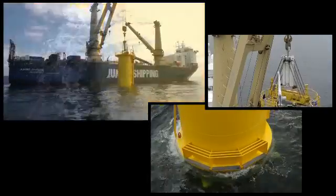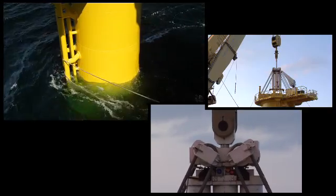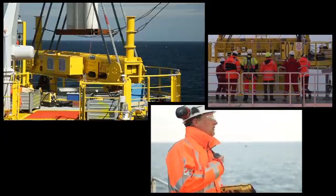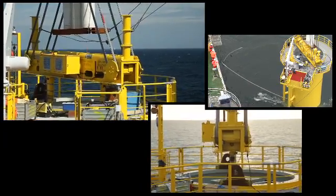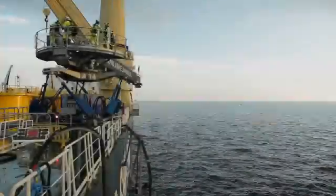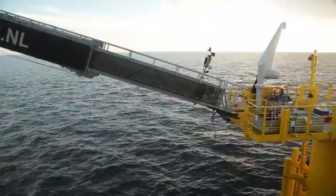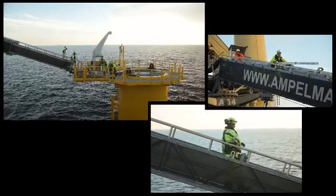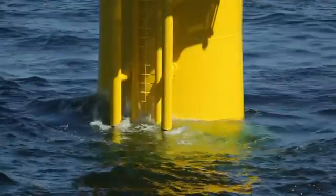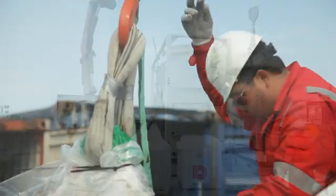Once the transition piece is installed, the passive heave compensator is deactivated, the tugger lines are released, and the lift beam is remotely released and lifted from the TP. Installing a transition piece on a monopile is normally done within half an hour. After installation, the motion compensated access bridge is deployed in order to provide the crew safe access to the TP. Access is required in order to execute leveling and grouting works on the TP.